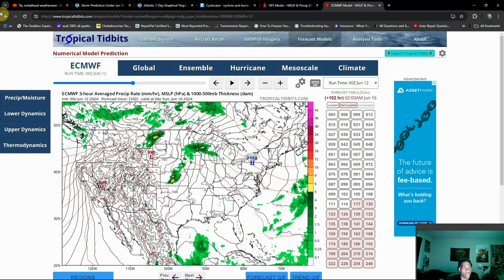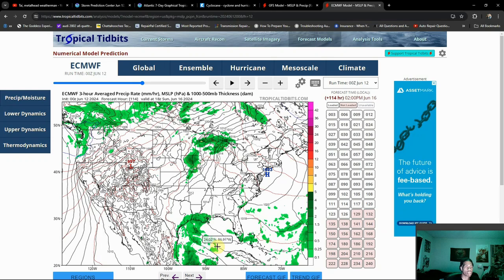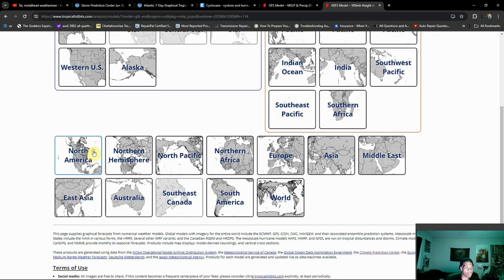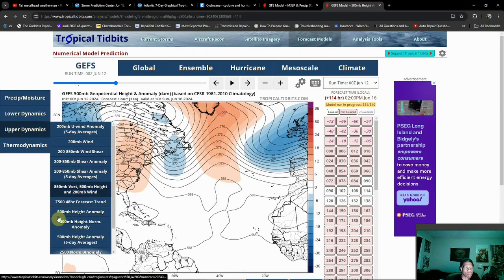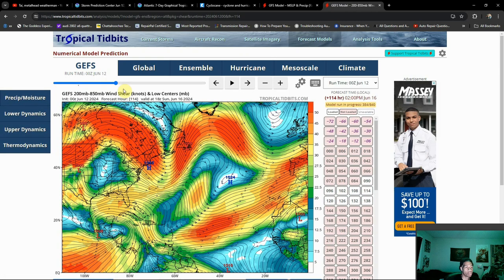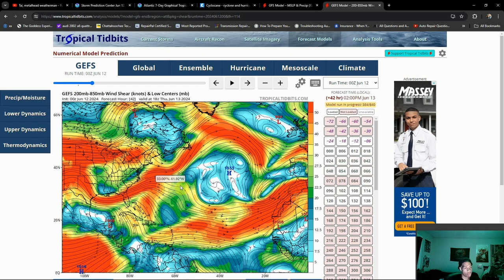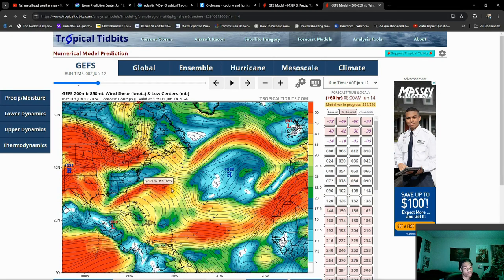In the short term I'm not really too concerned about the tropics. Let's go ahead and take a look at some of that wind shear. When you see these areas in red, that's usually pretty strong wind shear — definitely an enemy for tropical development.